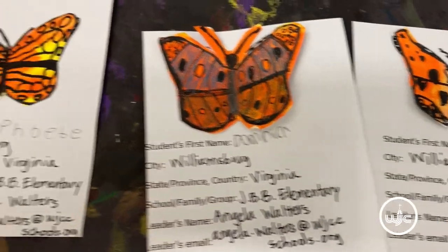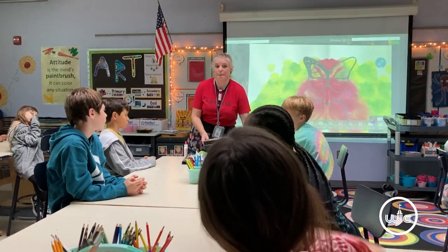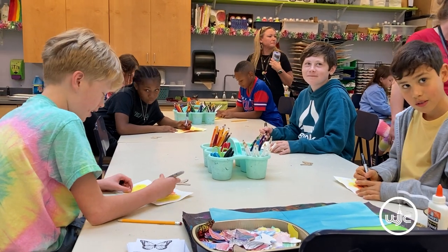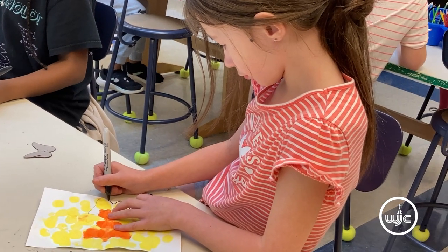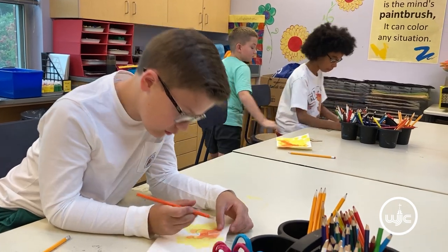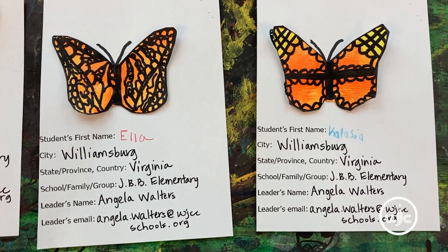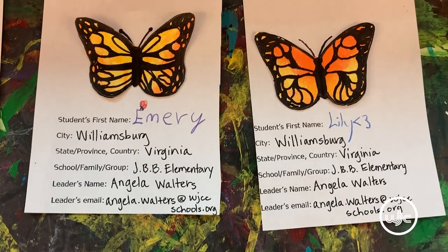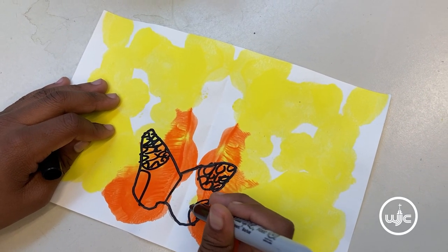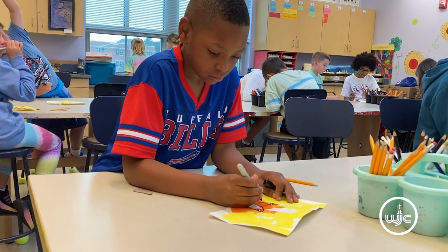The art component is new this year and we're super excited. We have partnered with an organization that does a mock migration, and our art teacher is teaching a lesson about symmetry to all of our students. The children are creating butterflies that they will send to Mexico as a symbolic migration. When the butterflies arrive at schools in Mexico, they will hang there over the winter and then be sent back to schools in the United States in the spring. So we will get other butterflies back this spring, and we're excited to make that connection — both symbolizing the migration and connecting with the people who will be receiving our butterflies.